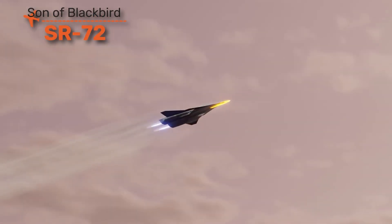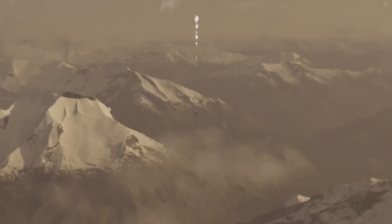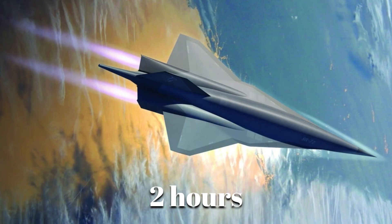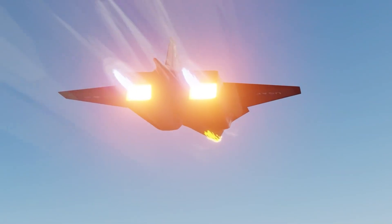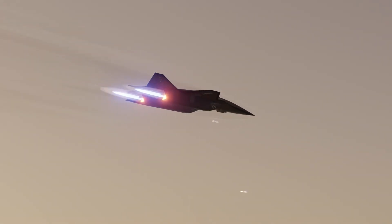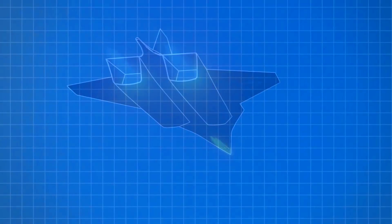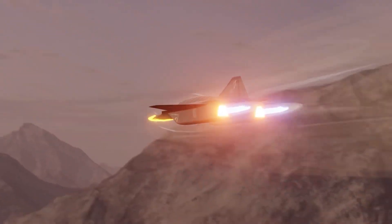The SR-72, nicknamed the Son of Blackbird, is the rumored successor to the legendary SR-71. Built by Lockheed Martin, its mission would be strategic reconnaissance and strike at hypersonic speeds. Projected to fly beyond Mach 6, the SR-72 would be capable of crossing the Atlantic in under two hours, using a turbine-based combined cycle engine that operates like a jet at low speeds and switches to scramjet propulsion at hypersonic speeds. No missile defense system today could intercept something moving this fast. Lockheed has confirmed test programs exist, but no prototype has been revealed publicly — it may already be flying in classified programs.